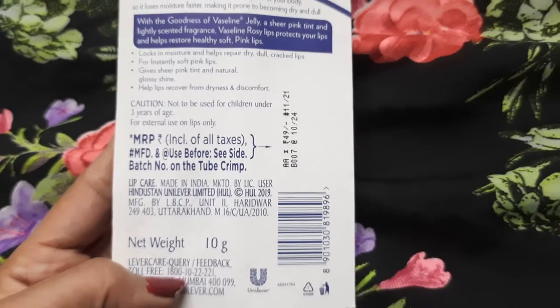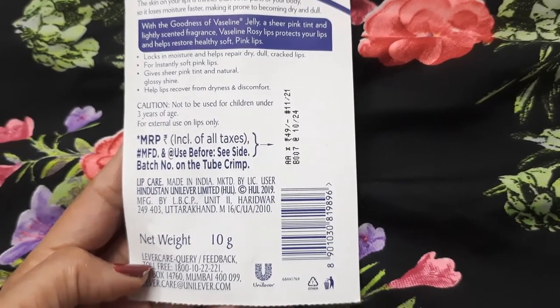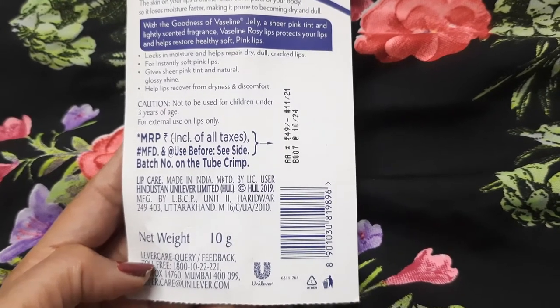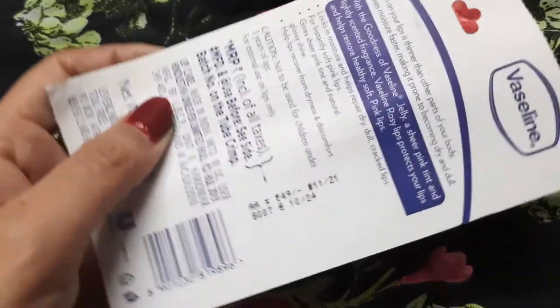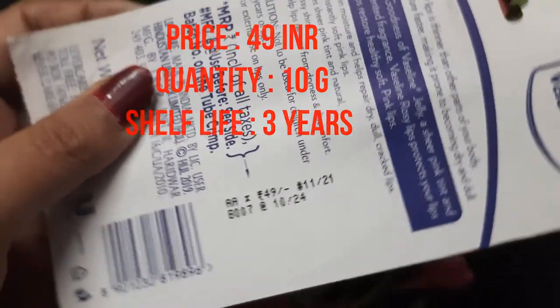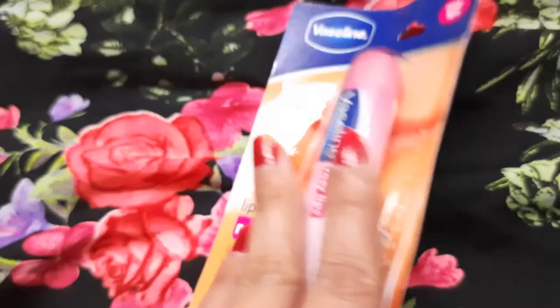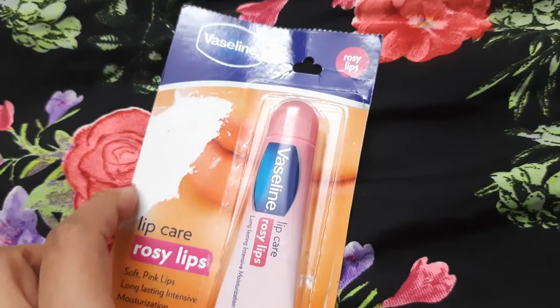I have used this lip balm and I really liked it — it gives a very light pinkish color to your lips. It comes for a price of 49 rupees, has a shelf life of 3 years, and the quantity is 10 grams. I'll show you how the lip balm looks from inside.